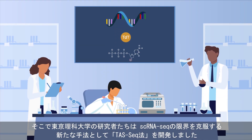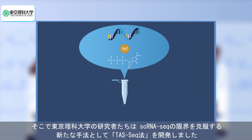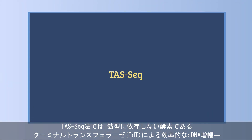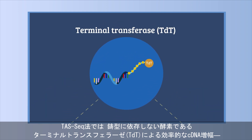Recently, researchers from Tokyo University of Science have developed a new method called Terminator-Assisted Solid-Phase cDNA Amplification and Sequencing, TAS-seq, that overcomes the limitations of scRNA-seq.